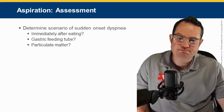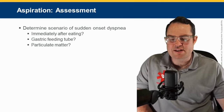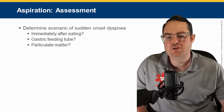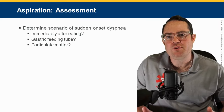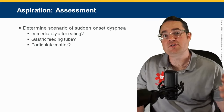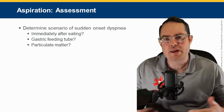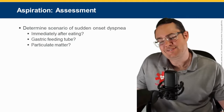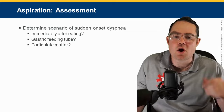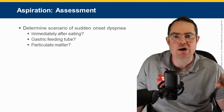Determine the scenario: sudden onset of dyspnea — was it immediately after eating? Was there a gastric feeding tube? As a provider, when I go to nursing home calls for shortness of breath and the patient was fine 15 minutes ago and I see a plate of food next to them — if they're unconscious, always open the mouth and try to see if there's anything in there you can remove.